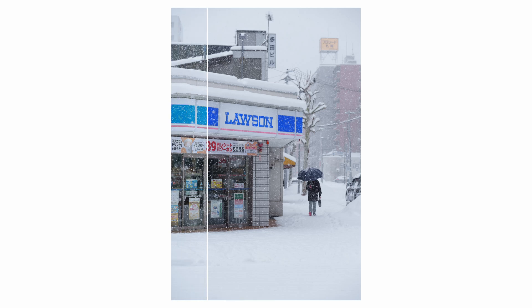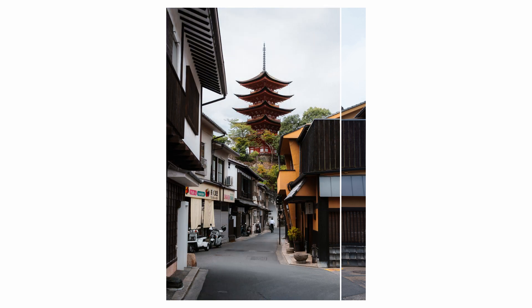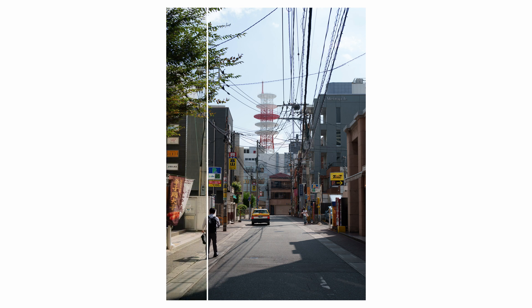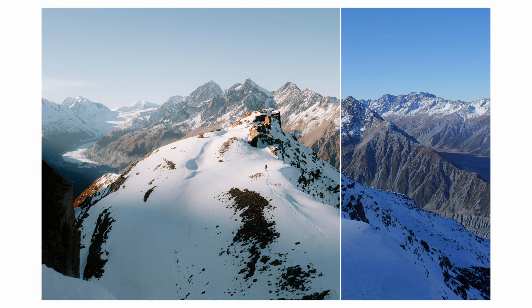Hello everyone, I hope you're all doing well. Welcome back to the channel. Those edits that you just saw were made using presets from my first ever preset pack, which is now available for purchase over on my website. The link's in the description below.